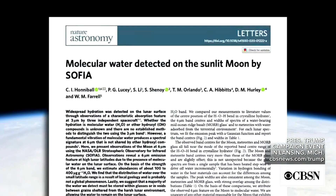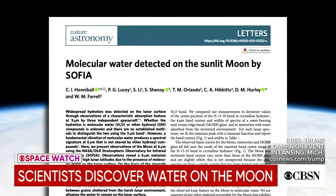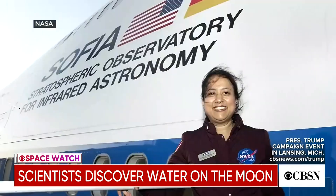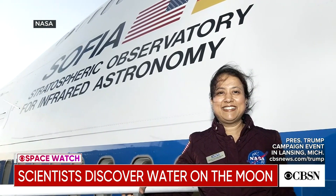Their findings were published today in the journal Nature Astronomy, titled 'Molecular Water Detected on Sunlit Moon by SOFIA.' Naseem Rangwala at NASA Ames described the moment the team knew they were onto something.